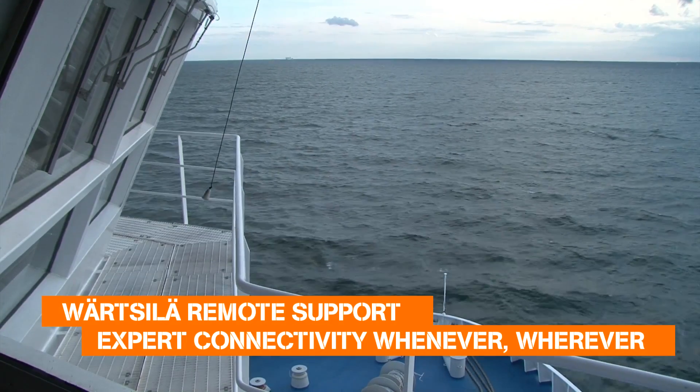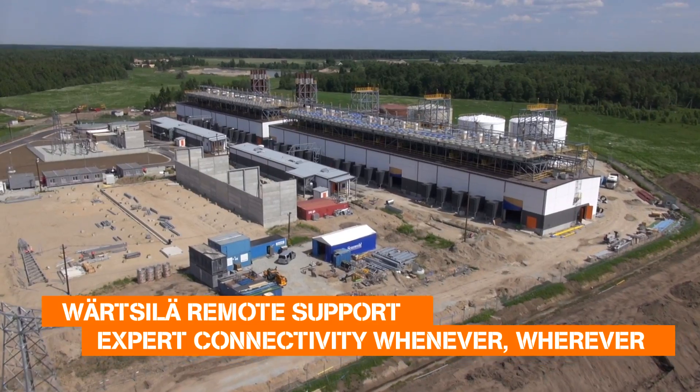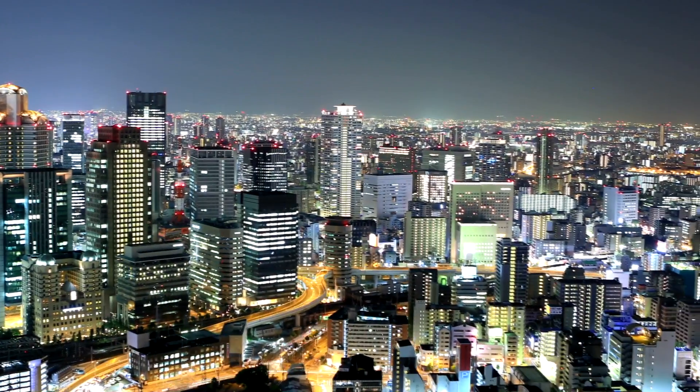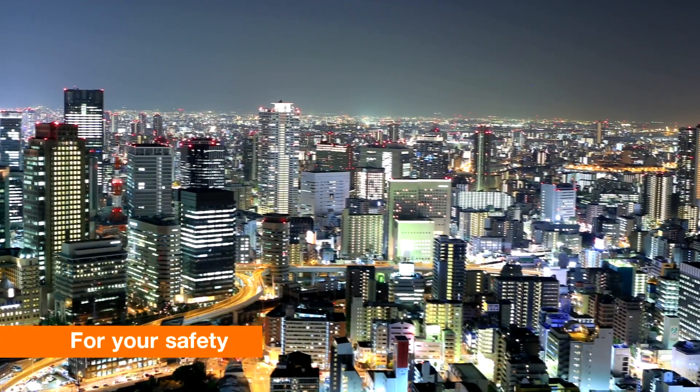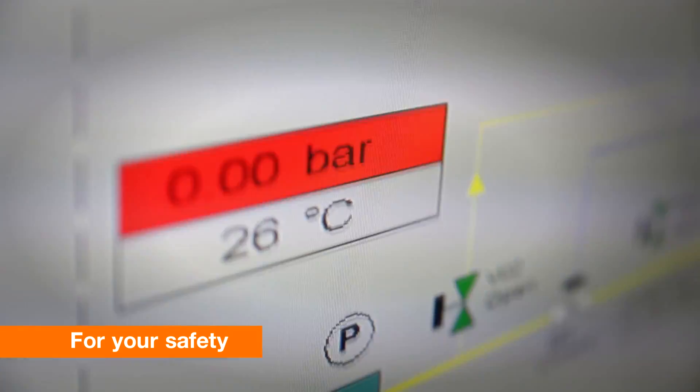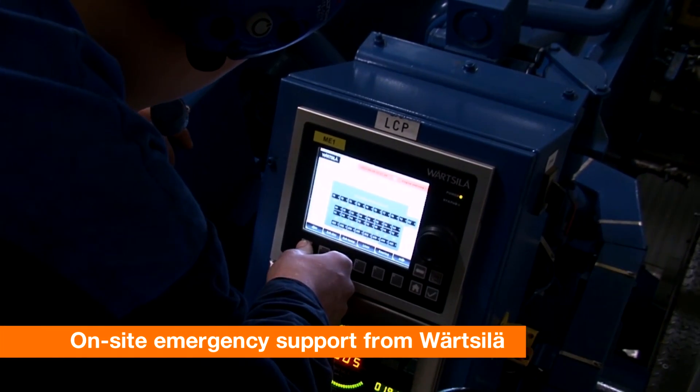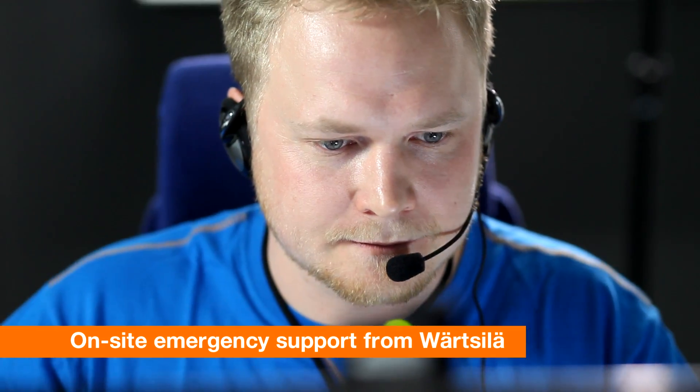When your ship's out at sea or your power plant is running at full power, your customers rely on smooth, on-time service. But you've learned to expect the unexpected. Now your skilled staff gains an unprecedented level of on-site emergency support from Wärtsilä.